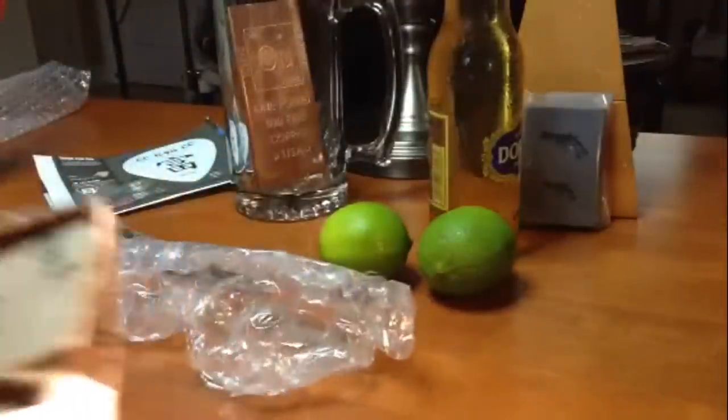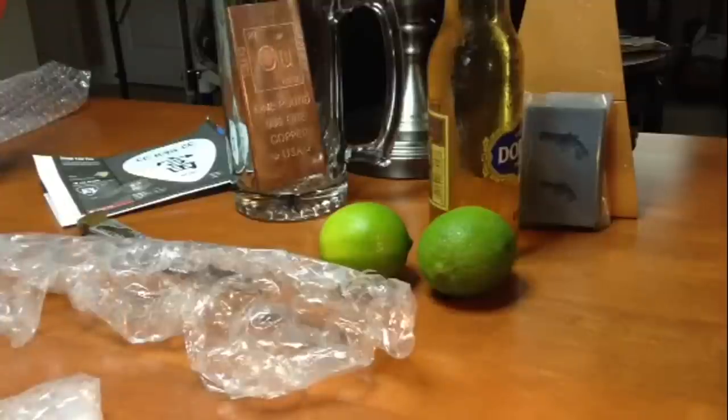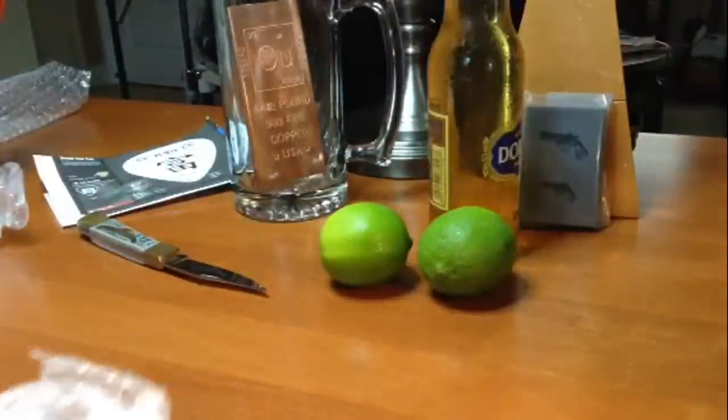I don't know about the appreciation potential in these bars — I can't make any comment about that. I'm just buying these for fun and collectability, and to admire the poured silver.